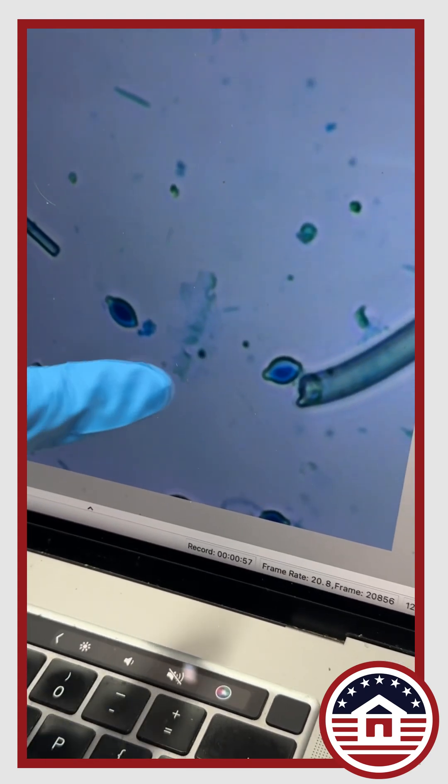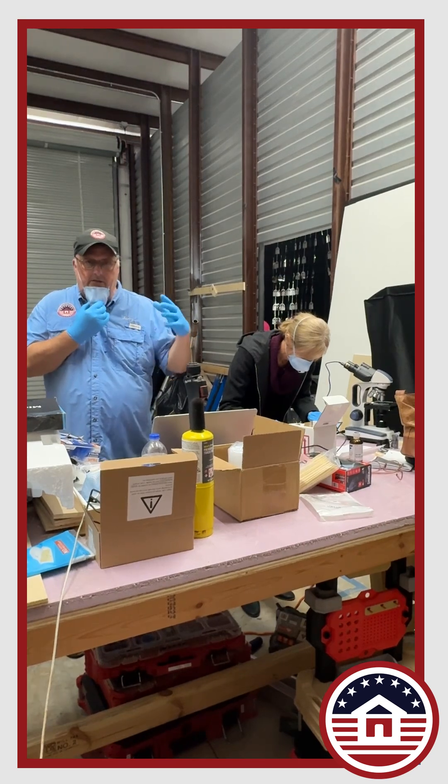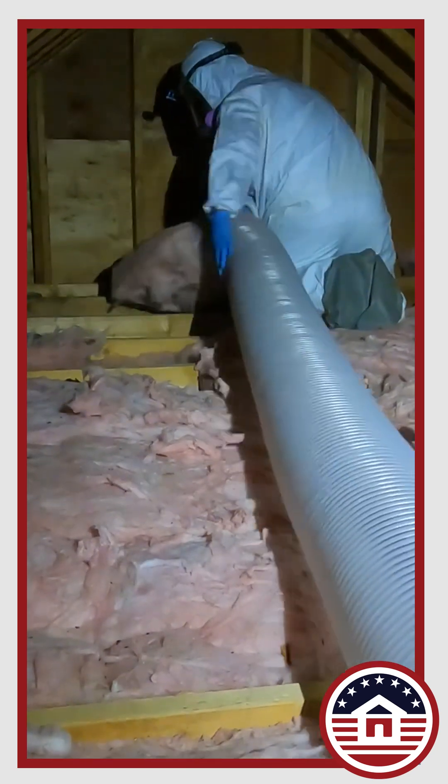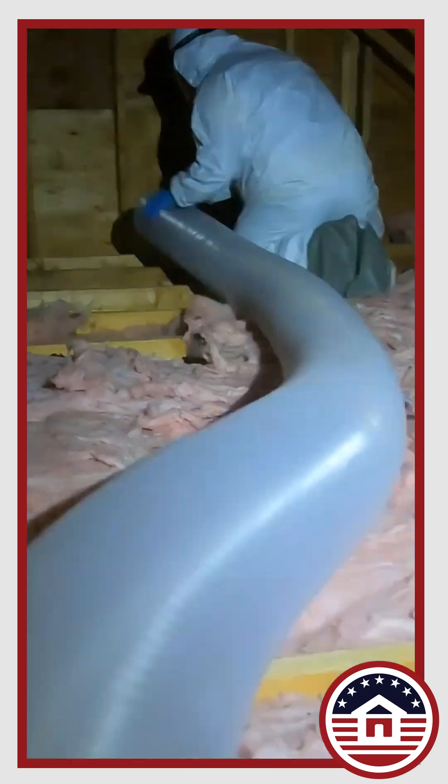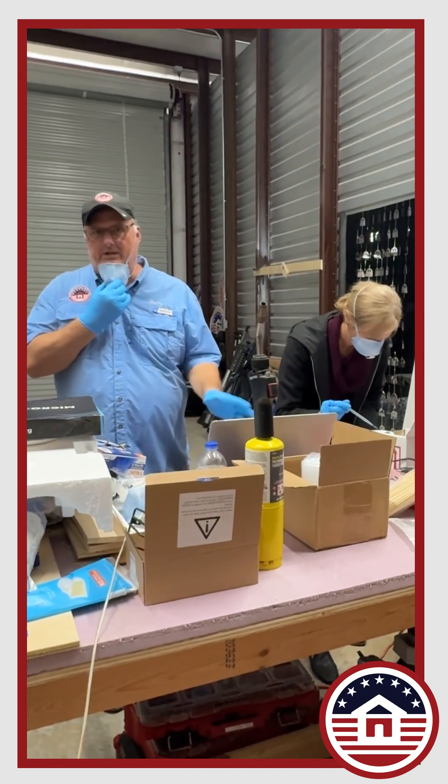This is old stuff — this is not brand new. This is living in the attics. It's not good enough just to spray over it. You've got to extract that stuff from the attics, and then you've got to treat the attics with proper bacteria-killing chemicals that they have out there.